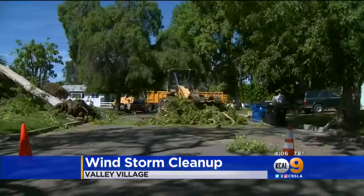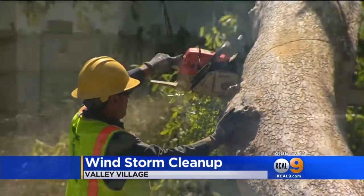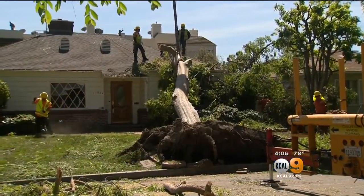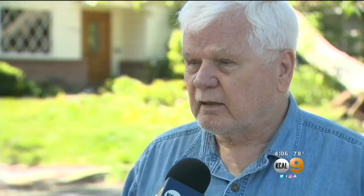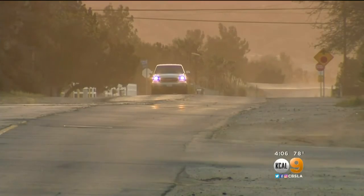The sound of whipping wind replaced by bulldozers and chainsaws. The strong winds that ripped through the Southland Monday night sent this tree crashing into this Valley Village home. Initially I didn't hear it. My son did, and he came running in and said, 'Is that an earthquake?' North winds were gusting near 50 miles an hour when it happened.